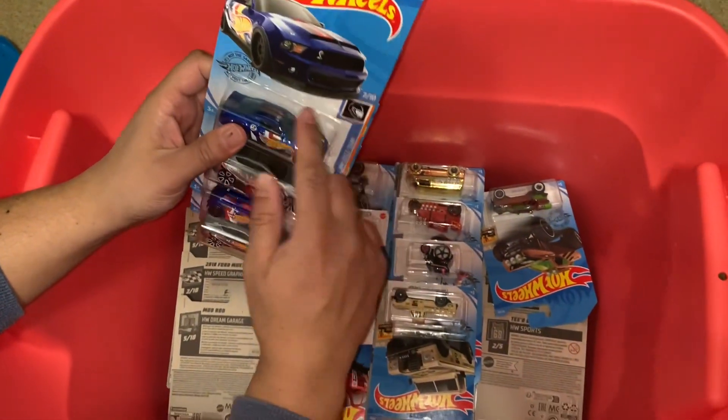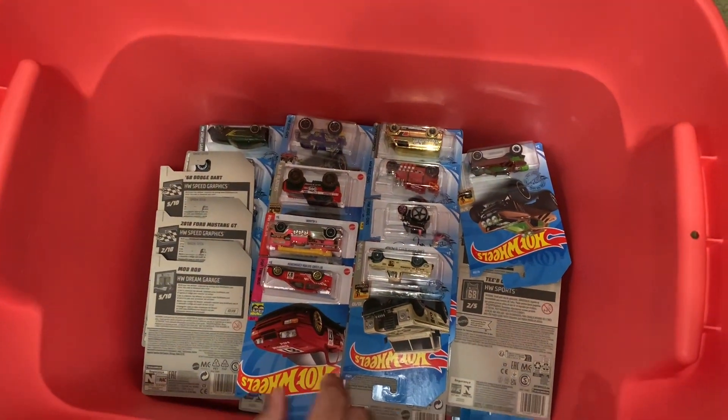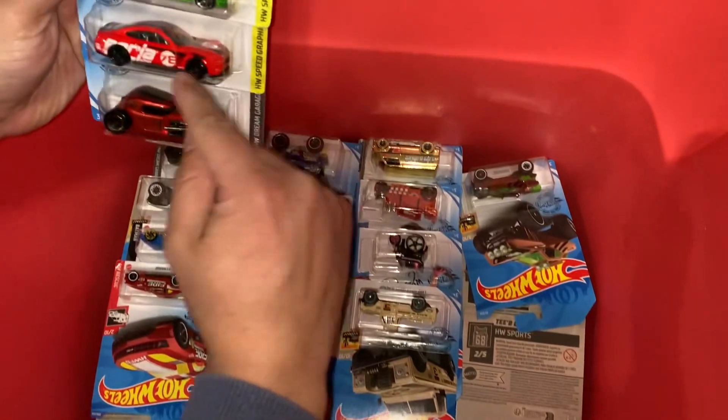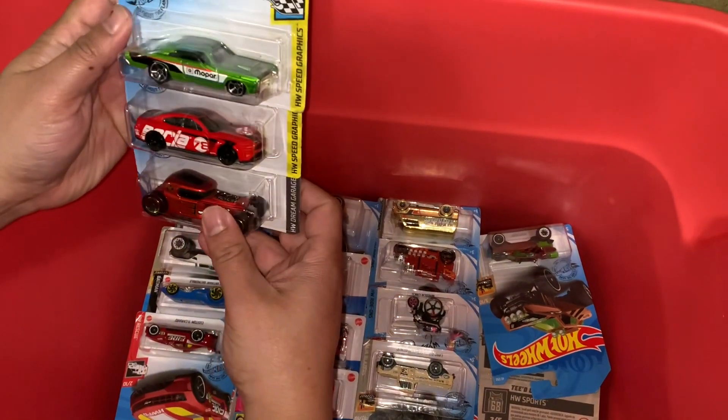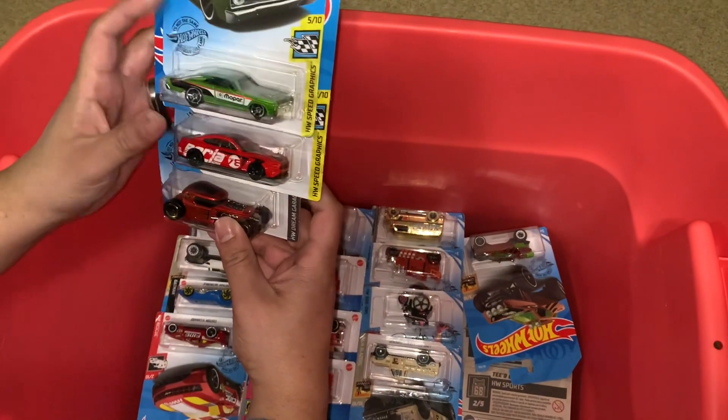I'm not sure if these are a set, but man it's amazing. Oh wow, oh look at that — that's just amazing.